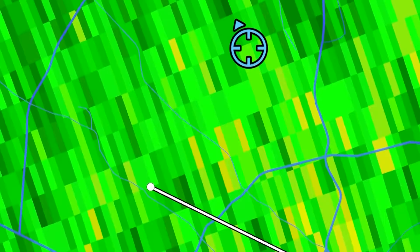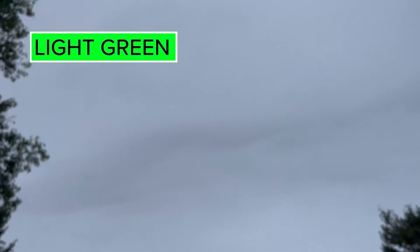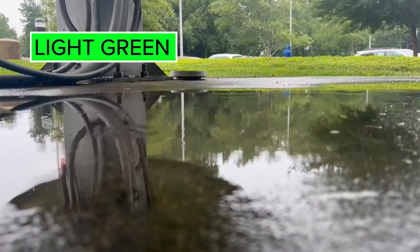Let's start with green. Green has many different shades. Light greens can range from no rain — meaning it's raining above our heads but not hitting the ground — or it can vary from sprinkles to mist, drizzle, or a very light trace of rain.